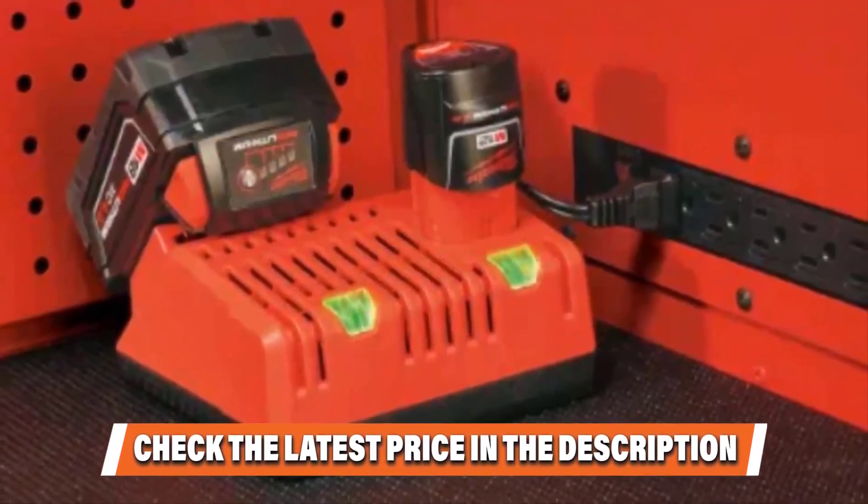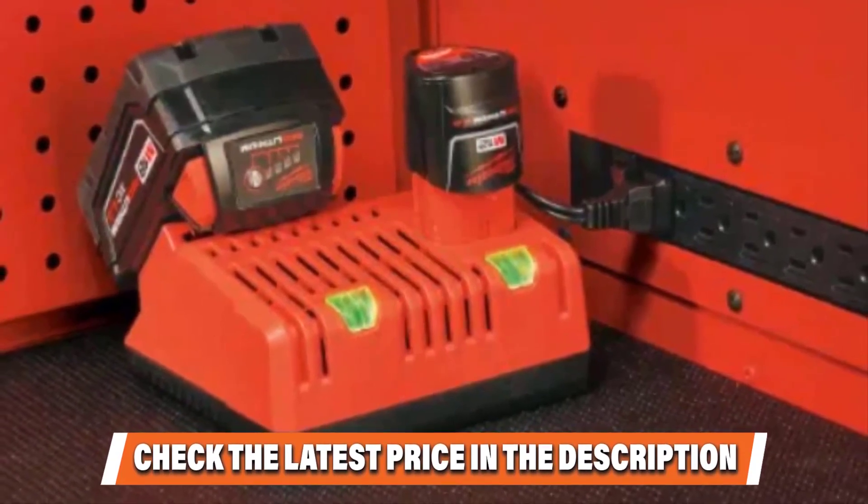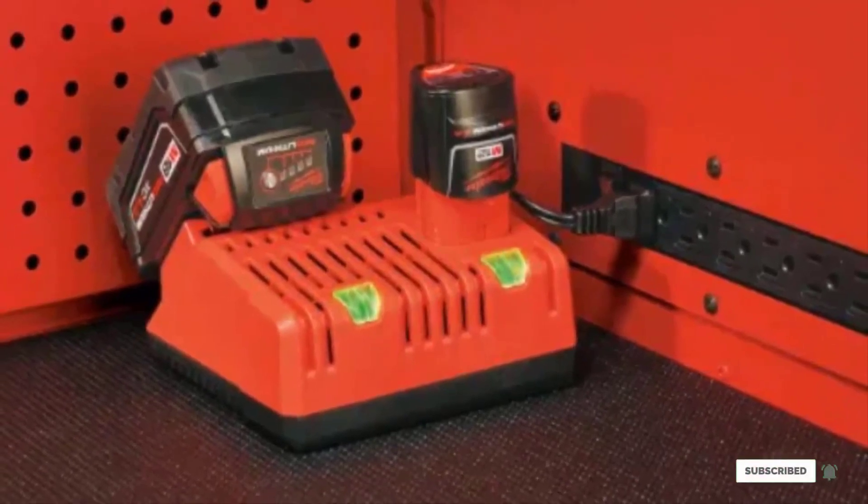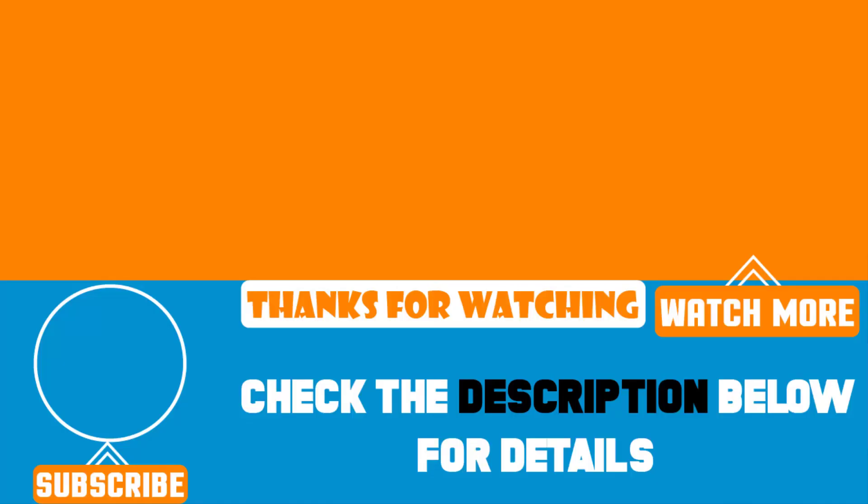Be sure to also check out our guide to the best tool belts to always have the necessary tools at hand. That's all for today — we upload product review videos every single day, so don't forget to subscribe and hit the bell button for upcoming video notifications.